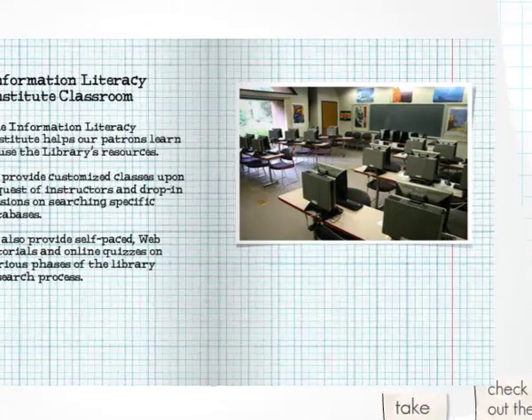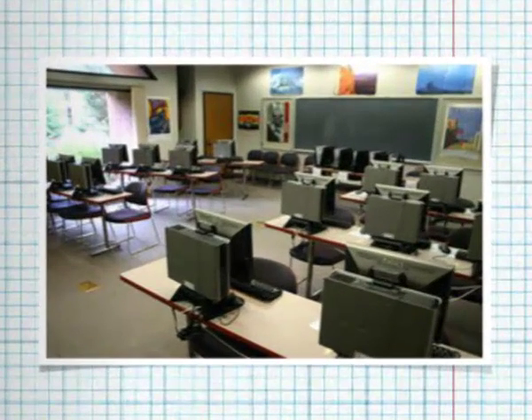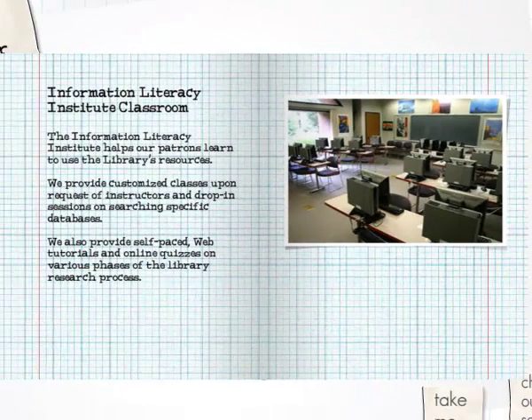Across from the circulation desk, we have a classroom called the Information Literacy Institute Classroom. Professors often schedule classes in the library's classroom, where a librarian can show you the best ways to find materials for the assignments in your class.